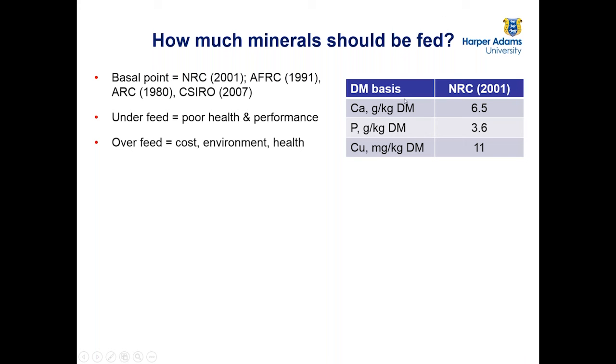So how much mineral should we feed — what's the optimal amount? Anyone looking at rationing will consult some form of textbook, and there are a variety of different recommended mineral allowances: NRC from the Americans, AFRC and ARC which are British, CSIRO, and others. All of these are generally based on a factorial approach — looking at how much the animal needs to maintain itself, how much for milk production, reproduction, and those kinds of factors.